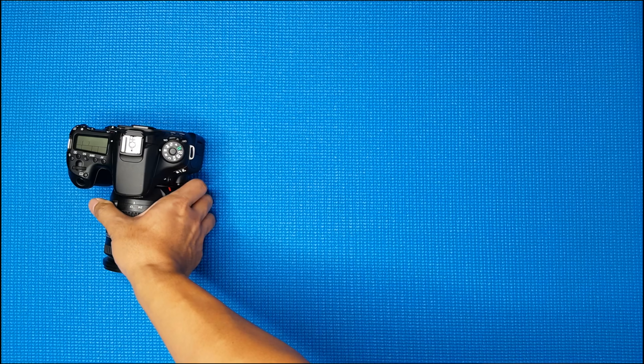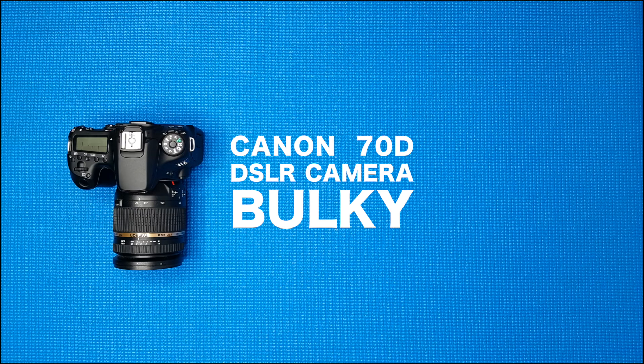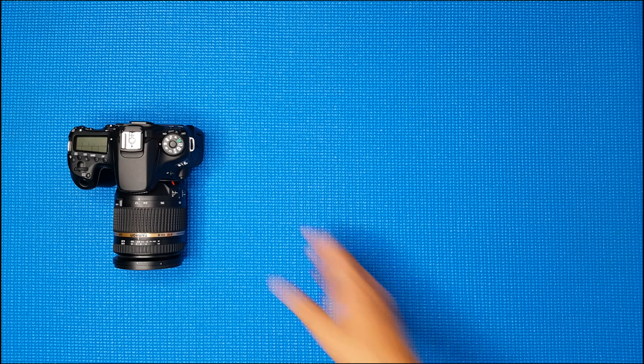And this is my Canon 70D. I use it when I have the time to compose my shots. My DSLR is a bit bulky, but it can produce impressive cinematics when used correctly.